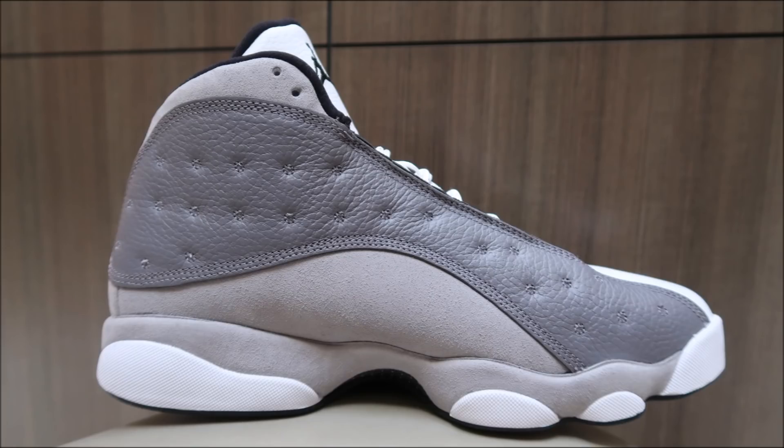As far as the fit, I recommend going true to size on Jordan 13s. I think even if you have a wide foot you should still be good going true to size. If you have a narrow foot, you could probably get away with going down half a size.